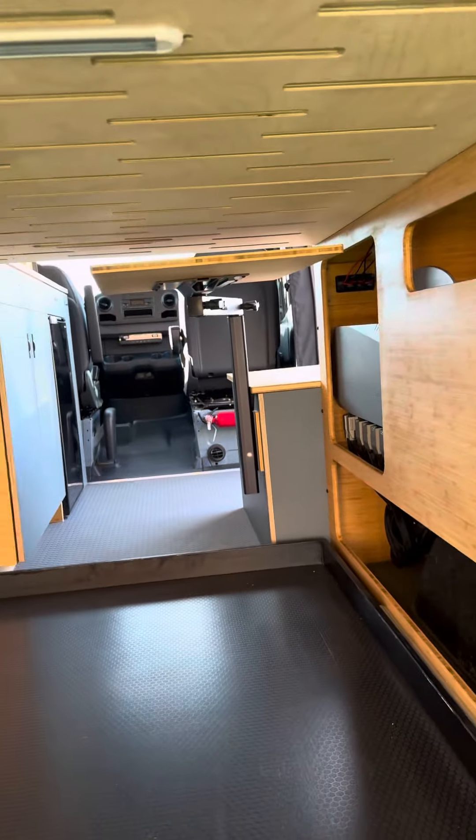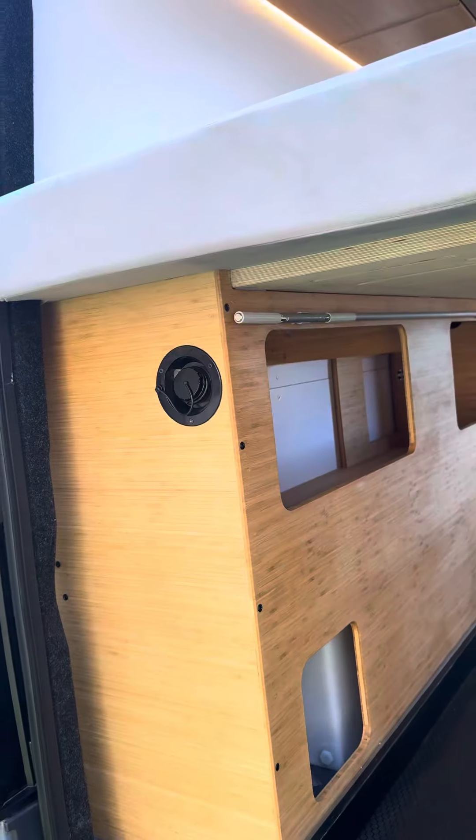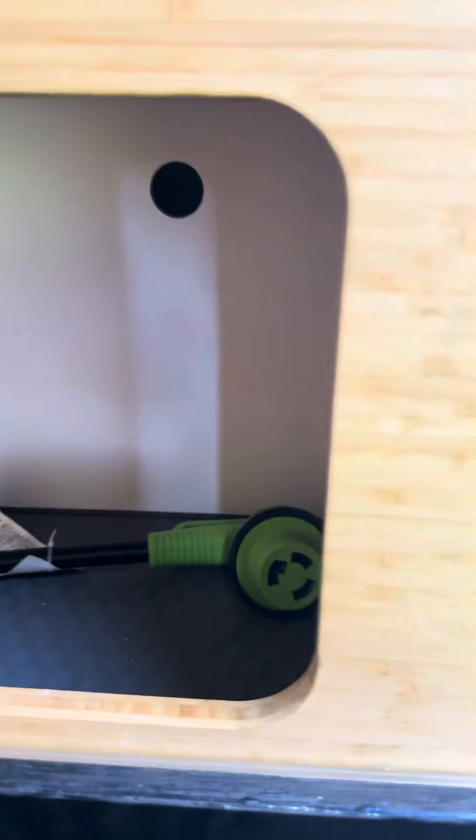In the back here is a slide-out tray. This is the awning arm. There's a garage light, and the beds can be removed if you want. This is the GeoTrack tri-fold mattress — four inches, super comfortable.